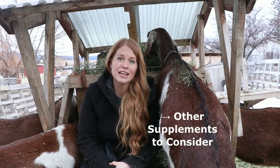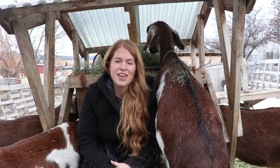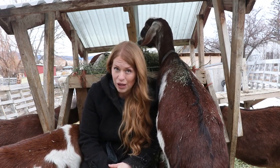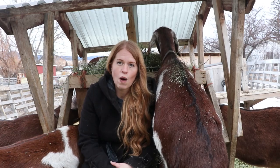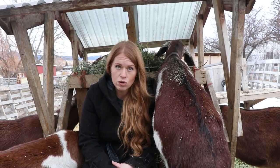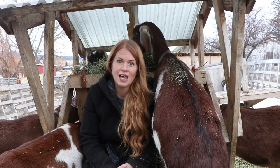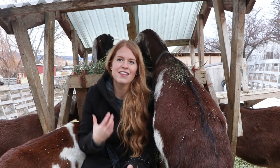Here are a few other supplements you can consider for your goats. Black oil sunflower seeds are great for goats — they are high in vitamin E, zinc, iron, and selenium, which will help your goats have higher fat content in their milk, give them shinier coats, and support reproductive health and muscles. You can also consider beet pulp — it is high in energy, protein, and fiber. Kelp meal is great for increasing milk production and is also a great source of iodine. And apple cider vinegar with the mother has amazing benefits — it can be added to their water to strengthen their immune systems.